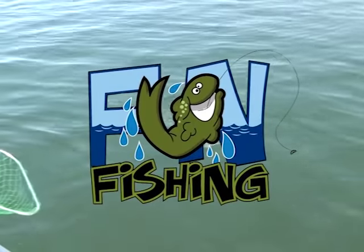Fun Fishing is brought to you by Fisherman's Warehouse, Double X Tackle, and Vance's Tackle.